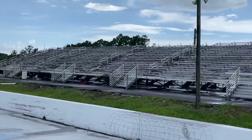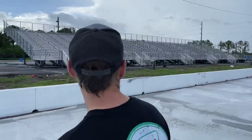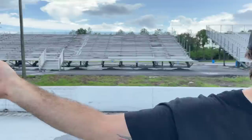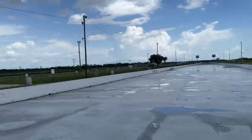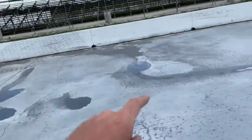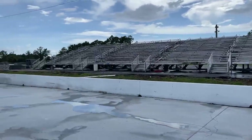They asphalted under the bleachers before putting them in — before it was over dirt, so you had to walk through dirt and sand. Now it's all asphalt under the bleachers. We're going to be able to have a lot of people here. The stands stretch about 300 feet and there are still more bleachers coming over here. Not only will we have one of the best racing surfaces in the country, we'll have some of the best bleachers to go with it for spectators.